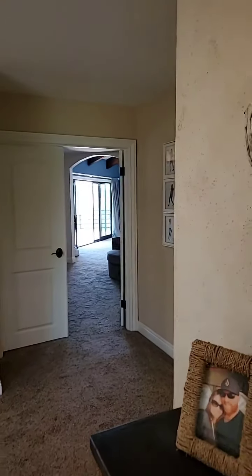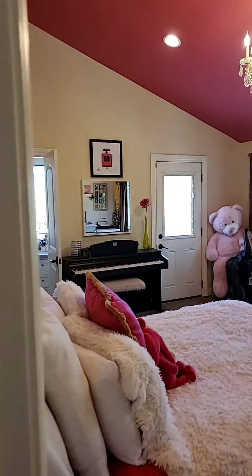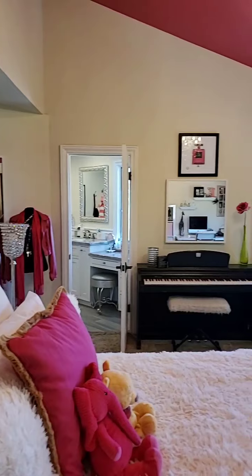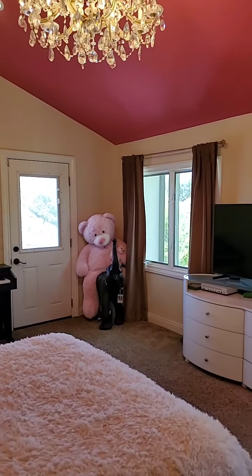Upstairs you'll find four bedrooms. Let me show you how generously sized the secondary bedrooms are. Right in here — look at this amazing bedroom suite, ensuite, fully renovated bath, walk-in closet, and it's even got its own little private walkout viewing terrace.